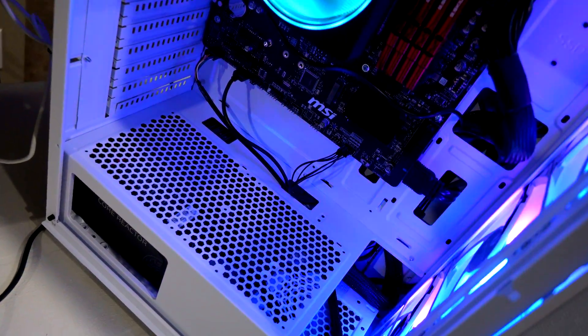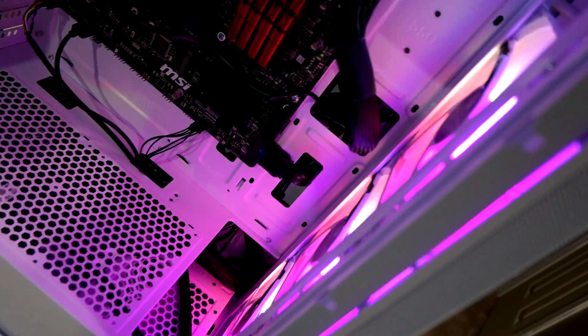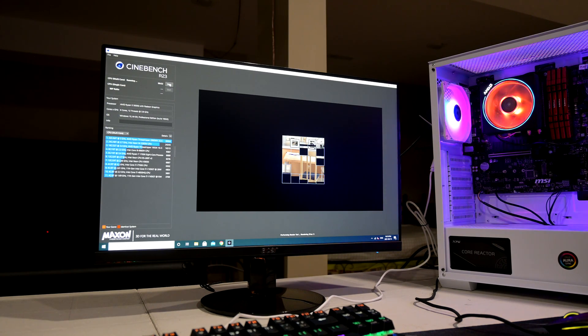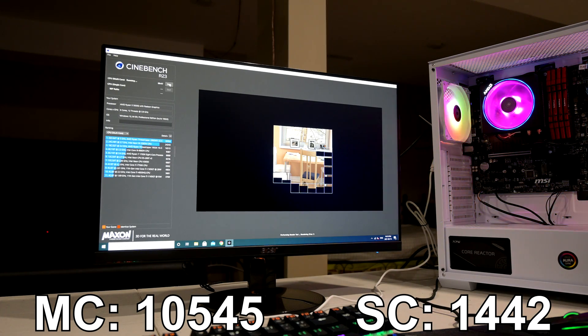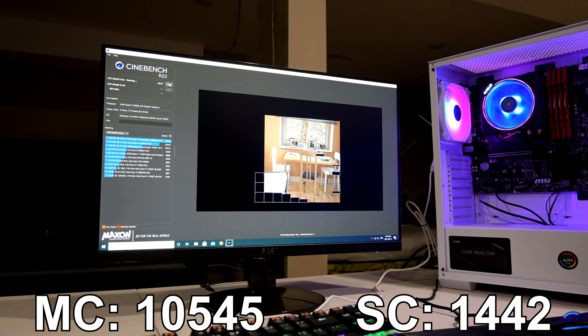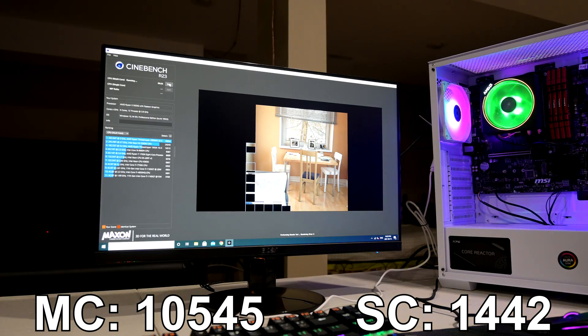I didn't do a full benchmark suite for this video as there are plenty of 5600G reviews out there, but I did want to cover some results. First up, Cinebench R23: the 5600G attained a multi-core score of 10,545 and a single-core score of 1,442. I probably could have gotten higher scores with a beefier cooler, but from a 6-core CPU, these are some impressive results. This is a build that'll be used for younger kids who aren't really going to be utilizing all that CPU horsepower, and it's more than sufficient.